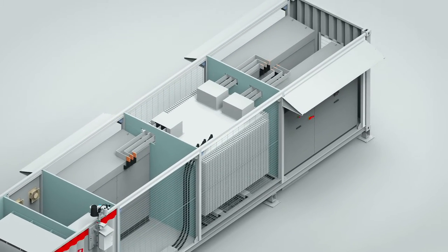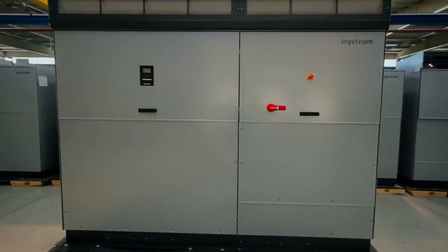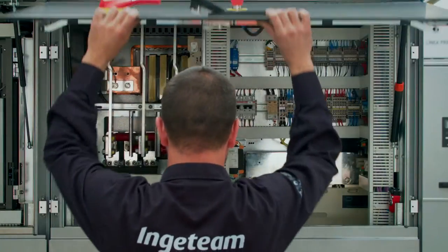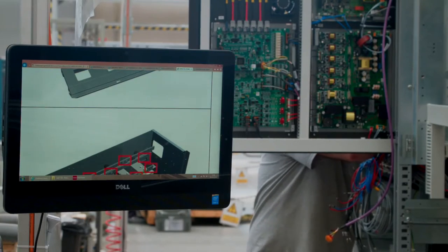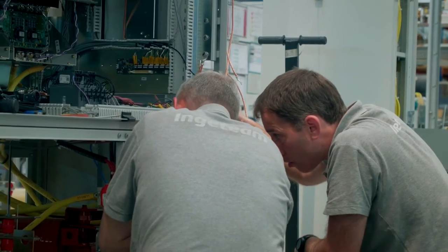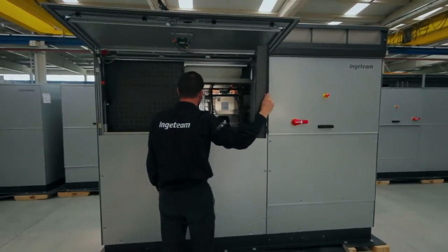The photovoltaic inverters used in these power stations belong to Inja Team's new B-Series central inverter family. By using power electronics of the latest generation, these inverters are able to provide up to 1,640 kilowatts of output power using a single power stack.